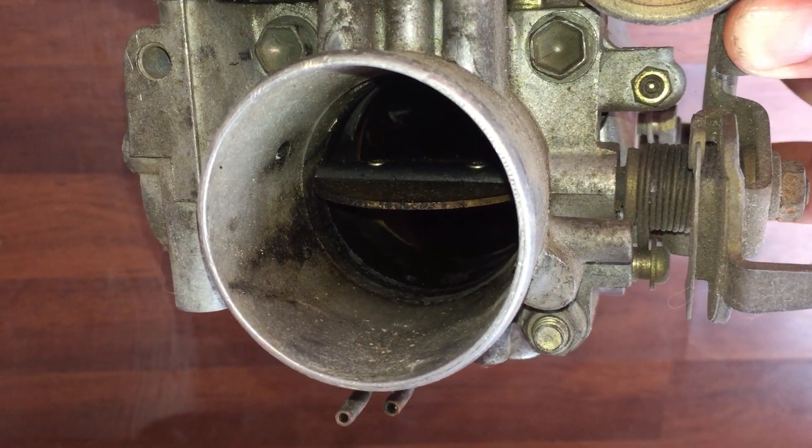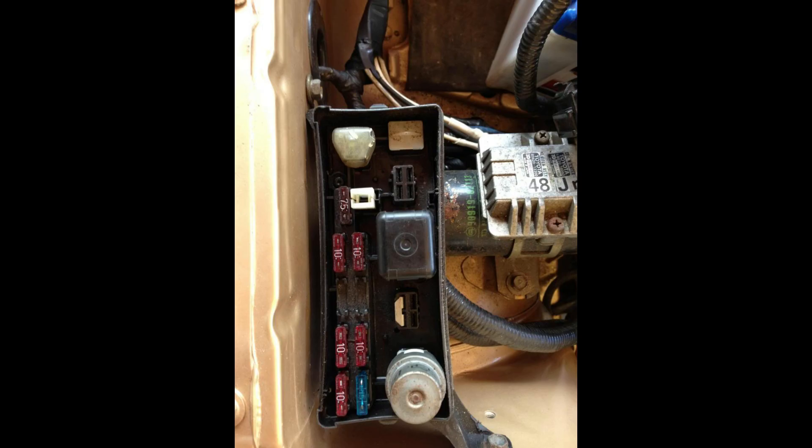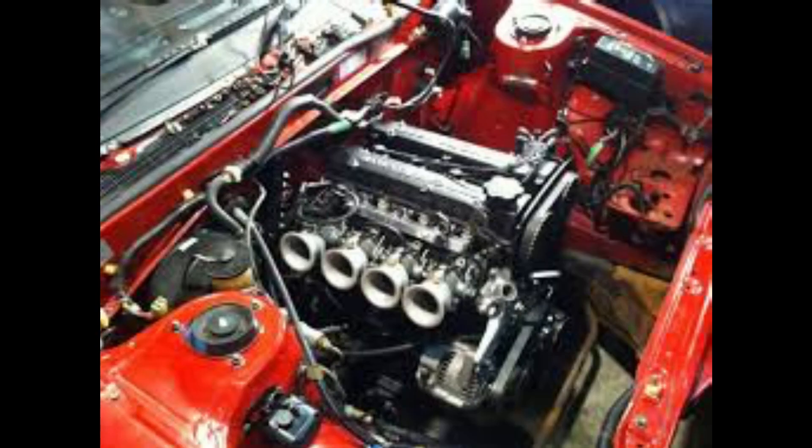You should always hold the throttle open when conducting compression tests. It's also worth noting that you should disable the fuel pump by either removing the fuse or the relay that controls it. This will ensure that raw fuel isn't sprayed throughout the engine bay.